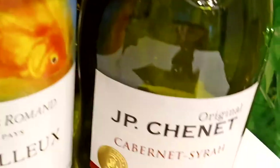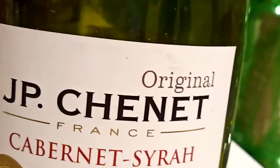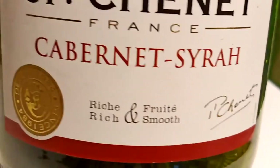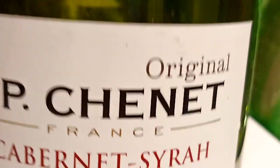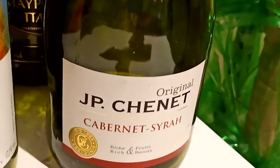And we have here the GP Chinette Original Carbonate Syrup from France. This is also a red wine from France.